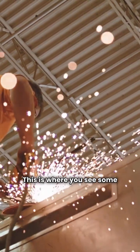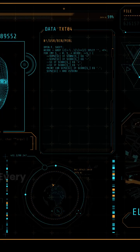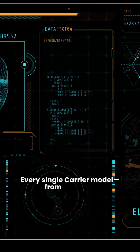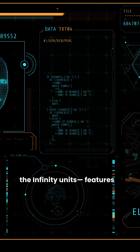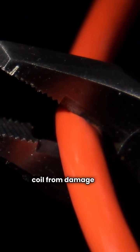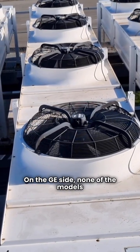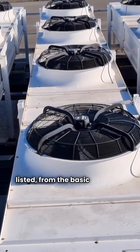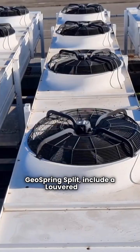This is where you see some clear differences in how the units are built. First, coil protection. Every single Carrier model, from the basic Comfort Series all the way up to the Infinity units, features a louvered coil — a good way to protect the coil from damage like lawnmower debris or hail. On the GE side, none of the models listed, from the basic 14 SEER to the Geospring split, include a louvered coil.